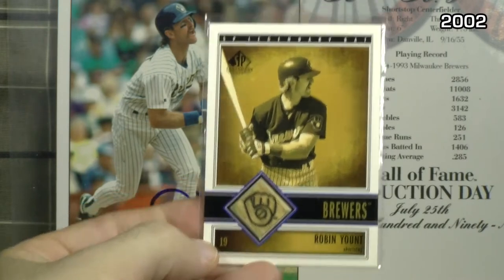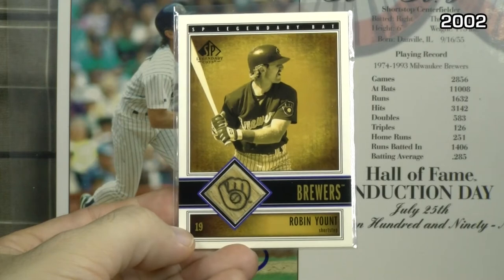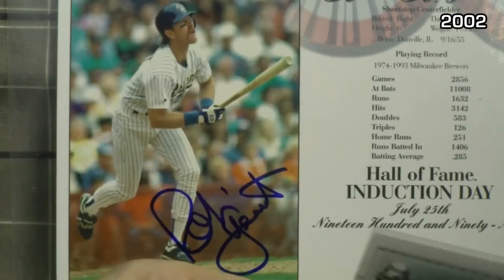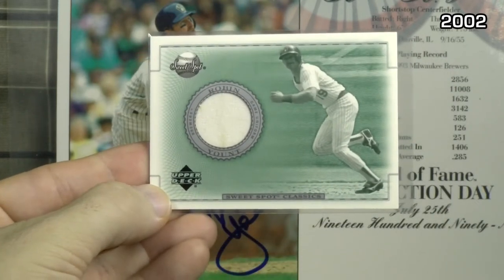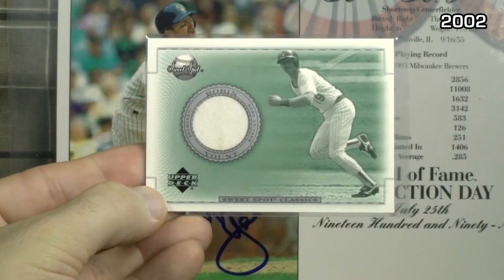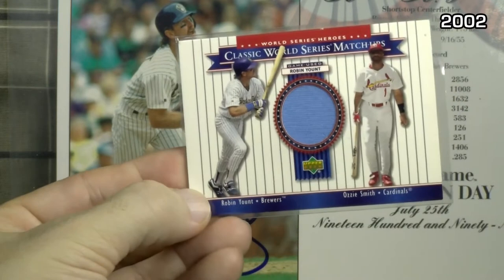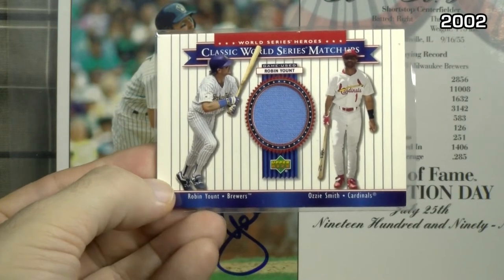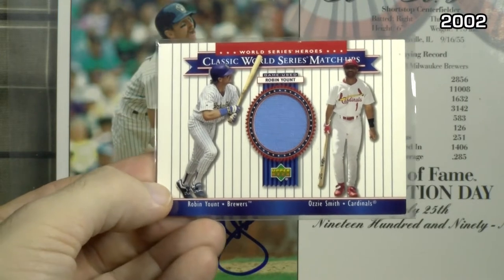Upper Deck SP Legends — the stamp with the Milwaukee Brewers logo on the lower left is a game bat. FLEER Sweet Spot, getting more creative with the template — pretty good shot and a bigger piece. Upper Deck World Series Heroes Classic Matchup — a World Series matchup with Ozzie Smith. This is Yount's powder blue jersey piece.